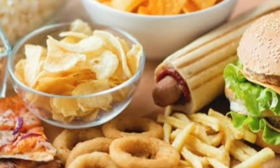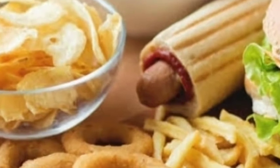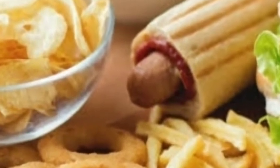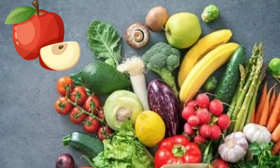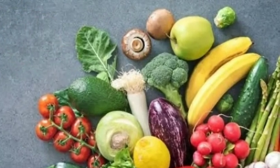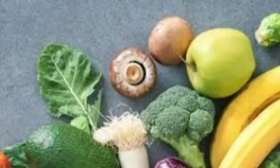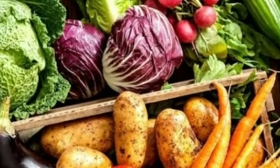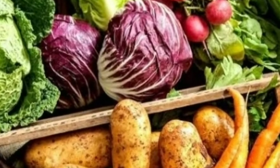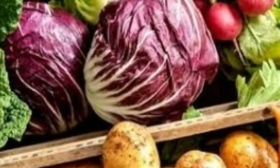Point number eight: snack on brain food. What you eat can have a real impact on your energy levels and focus. Keep away the junk food and keep your body and brain well fueled by choosing nutritious foods that have been proven to aid concentration and memory, such as fish, nuts, seeds, yogurt, and blueberries. The same applies on exam day — eat a good meal before the test, based on foods that will provide a slow release of energy. Sugar may seem appealing, but your energy levels will crash later.